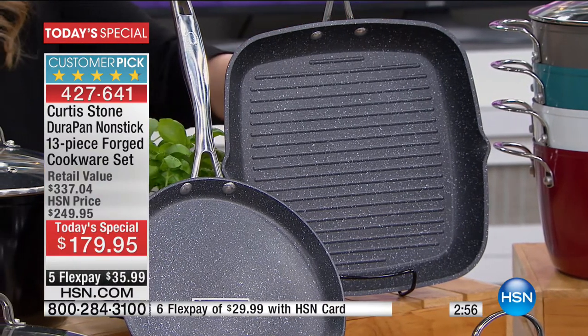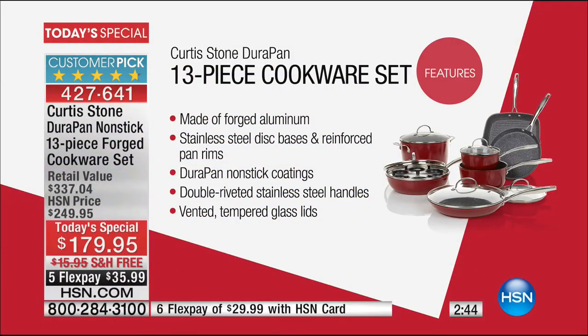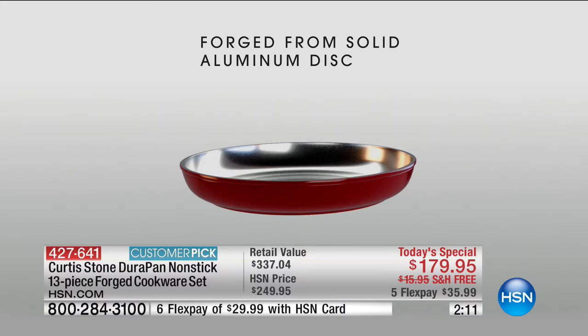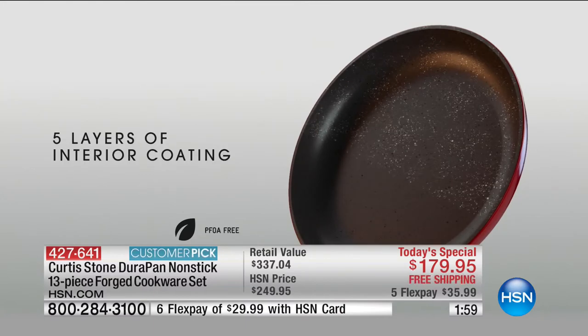The Durapan features an exclusive Curtis Stone finish that looks like little stones — it's metal utensil safe. Made of forged aluminum for even heating, with stainless steel disc bases and reinforced pan rims. It's non-stick but not a gooey coating on top — you can use metal utensils on it. Double-riveted steel handles and vented tempered glass lids so you can see what you're making. We've sold over 852,000 here at HSN.